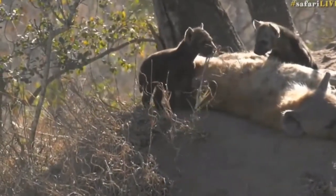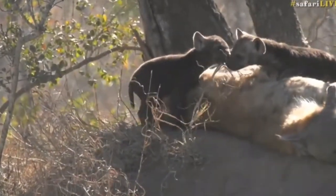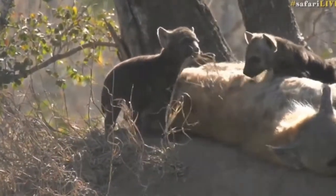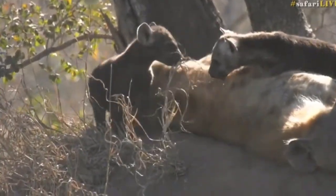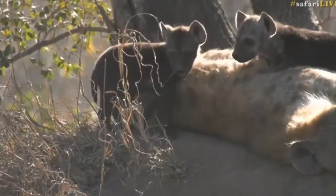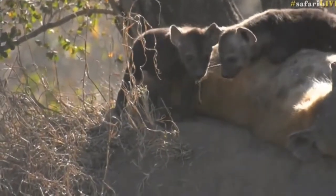Males generally show submissive behavior, whereas females — because it's a matriarchal society — will be the ones far more bold around any sort of food item or even around a den area. The likelihood of a male spending time around young ones is very slim; the males generally get pushed away by the females when they come in.